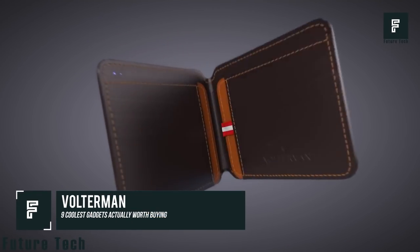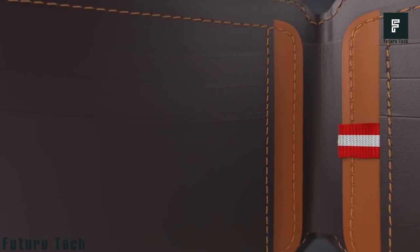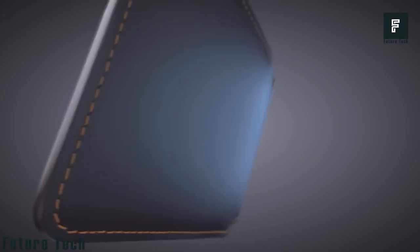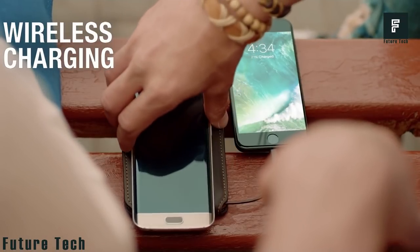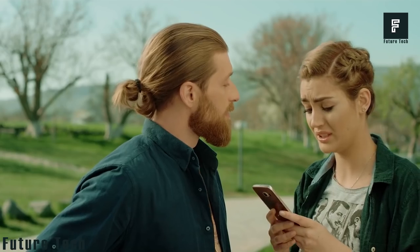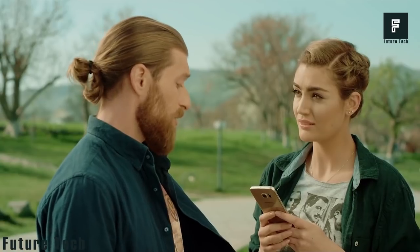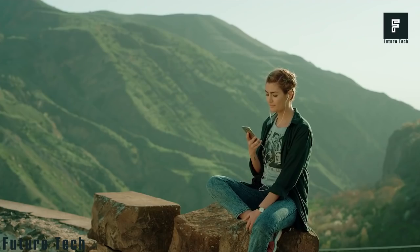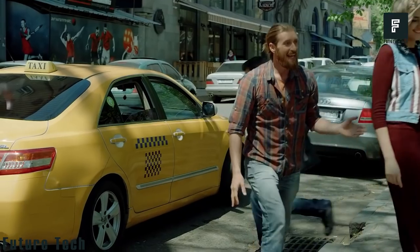Volterman is a smart wallet packed with features that can enhance your daily life and make things a little bit easier for you. This wallet offers a wireless charger that can recharge any of your devices just like a portable power bank. However, it is thinly designed and doesn't take up any more room than a normal wallet. It offers RFID protection for all your cards and even works as a global hotspot. To top this off, it comes with 64GB of built-in storage to store all of your most important files.